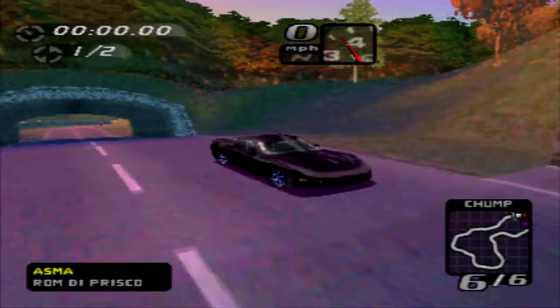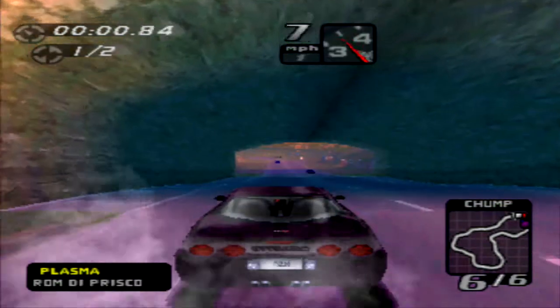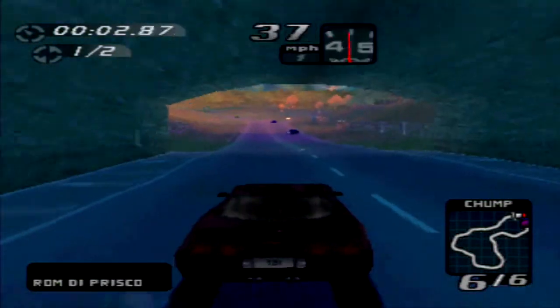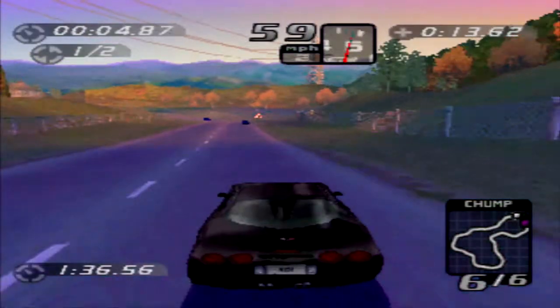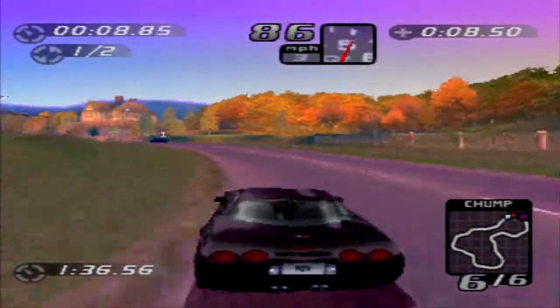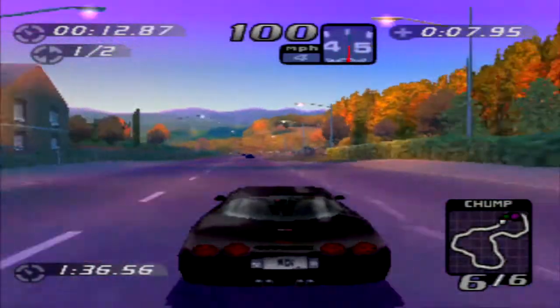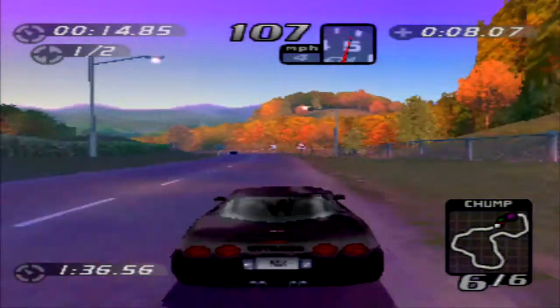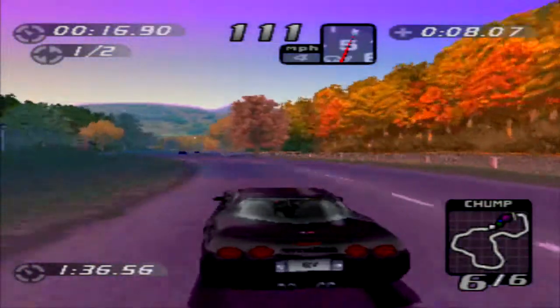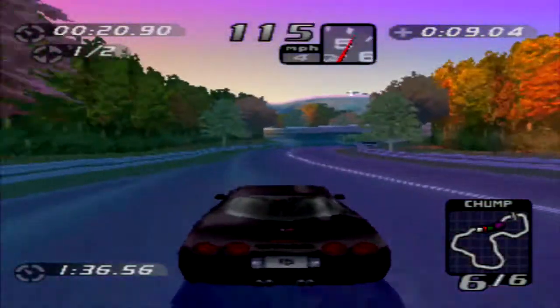Durham Road with the Corvette. These are going to be notably fast cars — they've definitely got some get-up-and-go power. Compared to the last two cars, the handling will also be quite better, which will be a nice change for once.